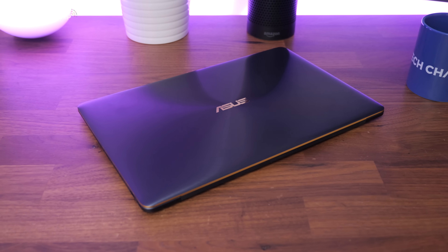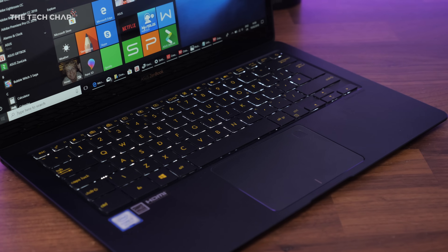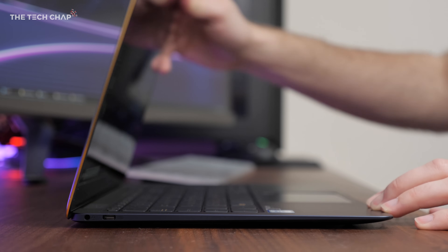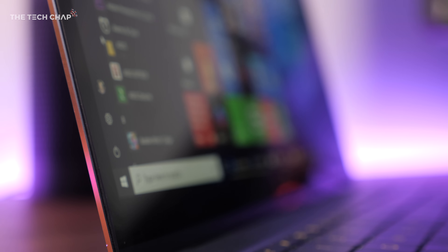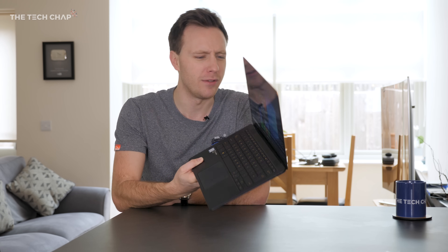In this royal blue color with gold trim, it's really eye-catching and I think one of the best looking laptops you can buy right now. At just under 13 millimeters thick and weighing just 1.1 kilograms — that's about 2.4 pounds — it's even thinner and lighter than the new MacBook Pro 13. The compact size and lightweight make this an ideal travel companion ultrabook.